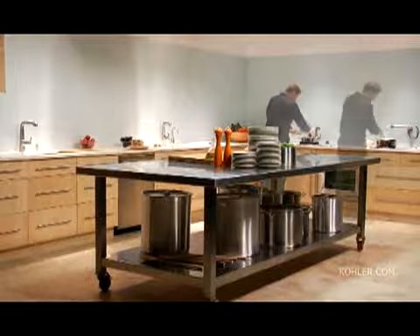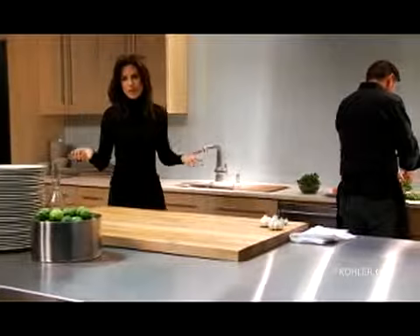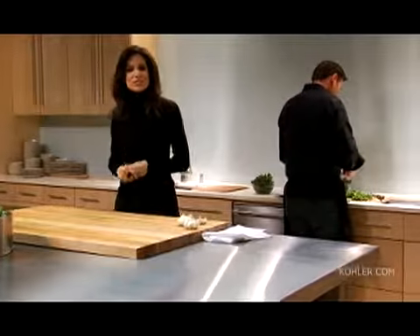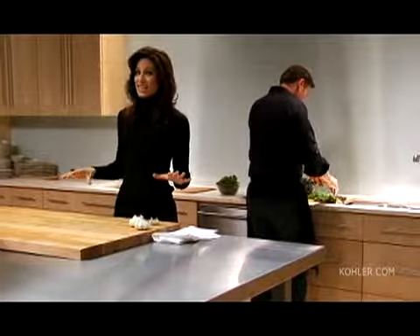It's not just about cooking anymore. Kitchens have become the crux of every home. Whether you're an aspiring cook, a working professional, or simply someone who likes to entertain a lot, having the right layout is key.